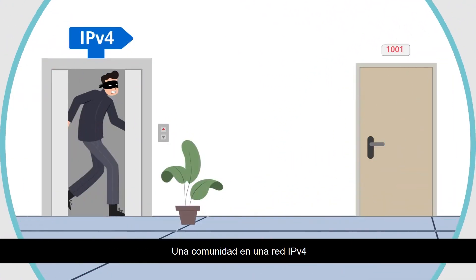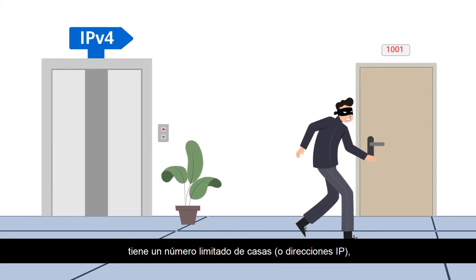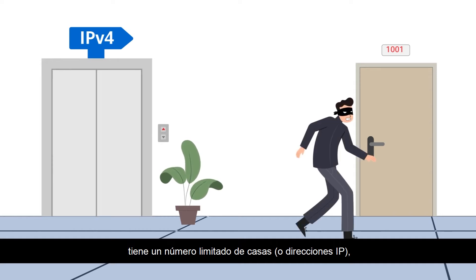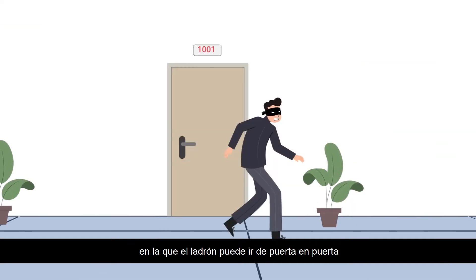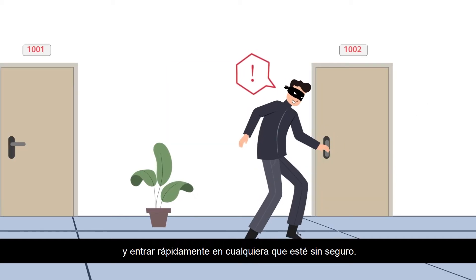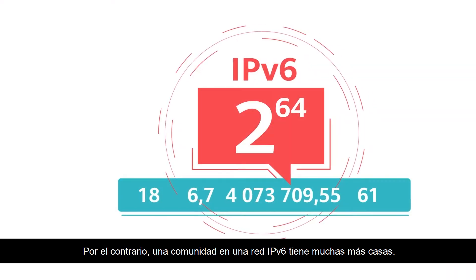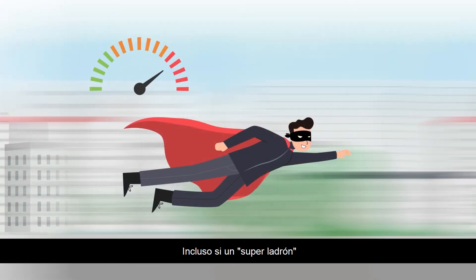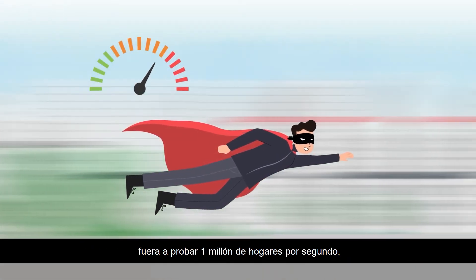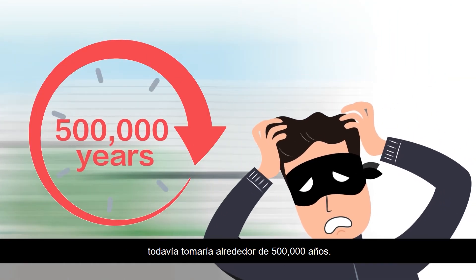A community on an IPv4 network has a limited number of houses, or IP addresses, so a thief can go door to door and quickly break into any that are unlocked. In contrast, a community on an IPv6 network has many more houses. Even if a super thief were to try one million households per second, it would still take around 500,000 years.